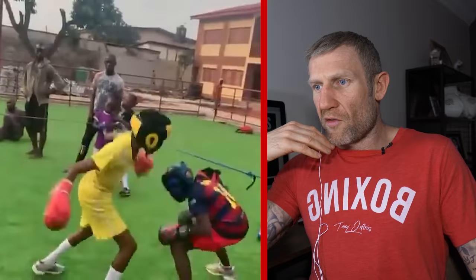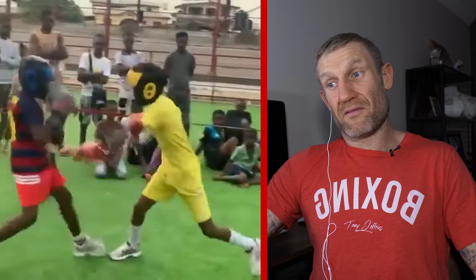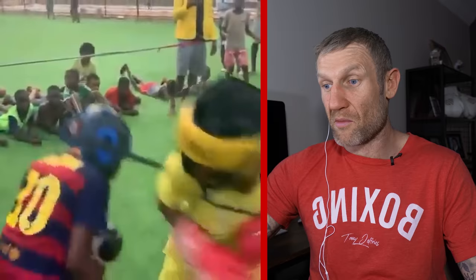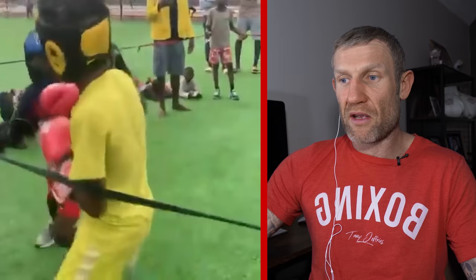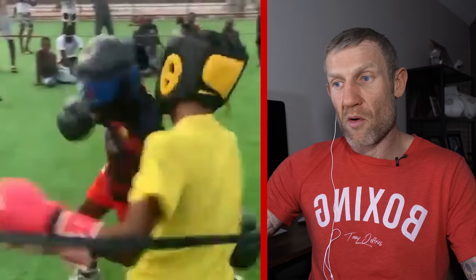We've got two kids sparring in a field here. Nice defense by the smaller guy. The bigger guy's really throwing them bombs trying to get him out there. Lovely counter punch — body shots, yeah. The smaller guy is impressive, he's got talent. Right here he's slipping the jab, rolling the cross, and watch the feet pivot out, back foot comes around boom — lovely pivot out, then comes back with a counter one-two and lands both, plus the hook to the body. Impressive.